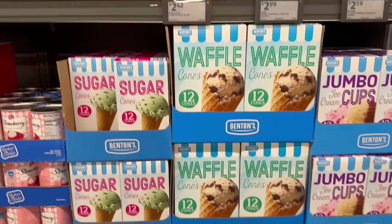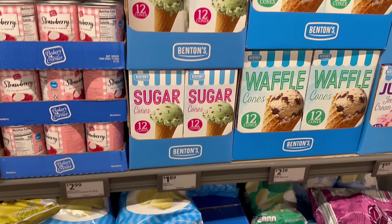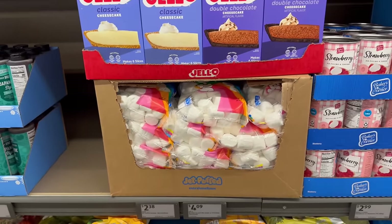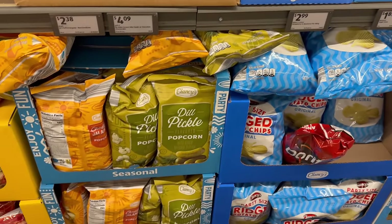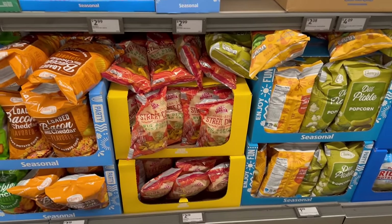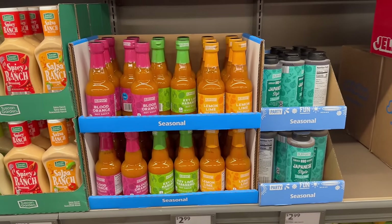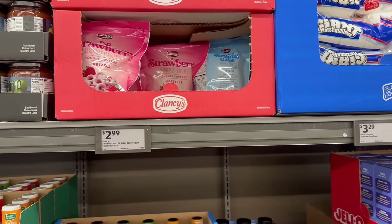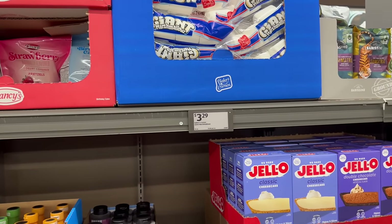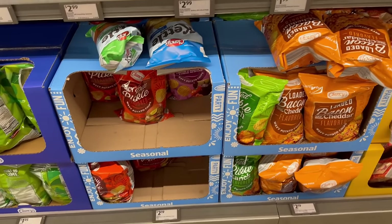Over here if you feel like doing some baking, they've got some cool little baking stuff, ice cream, great coffee, no-bake cheesecakes — the box kind of looks old school. They've got different popcorns and chips. Some different seasonings and sauces: key lime, habanero hot sauce, orange blood hot sauce, and lemon lime hot sauce. Very interesting.